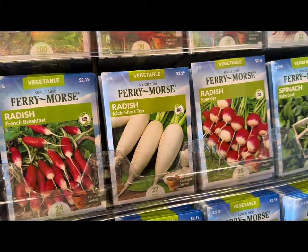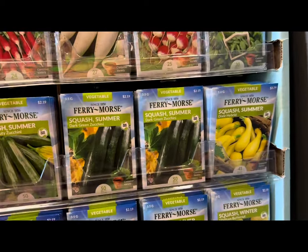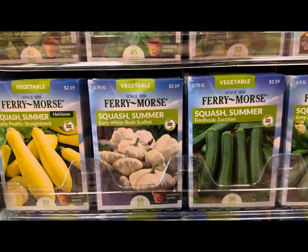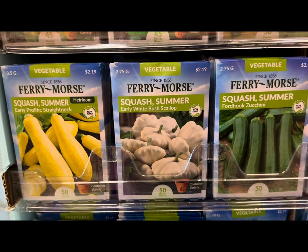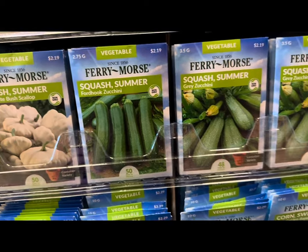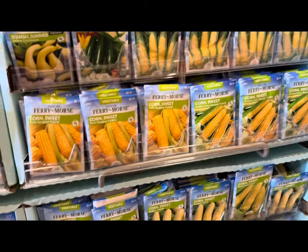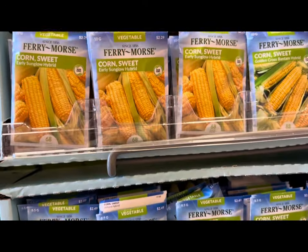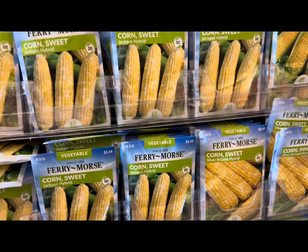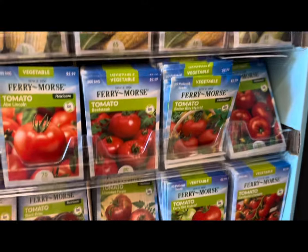More radish — white icicle short top, sparkler — more spinach, summer squash including the early white bush scallop, the gray zucchini, and various corn varieties including early sun glow hybrid, jackpot hybrid, and silver and gold hybrid.